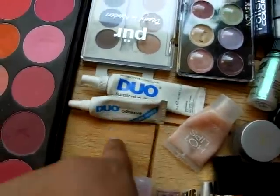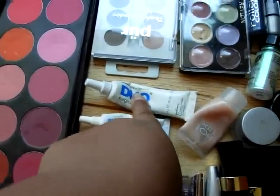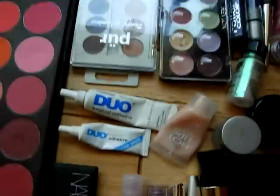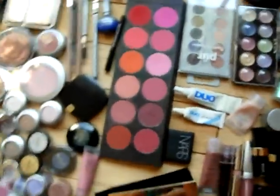When I do makeup on clients, I only use this for their eyelashes, because some people can be more sensitive to the non-eyelash adhesive ones. The only reason I have the other one is if I need to glue anything on their body. That's what that's good for.